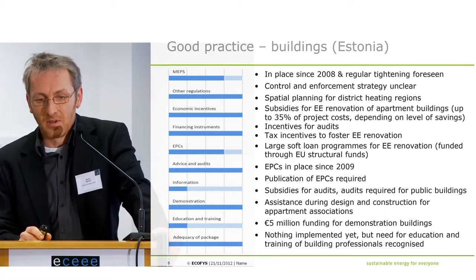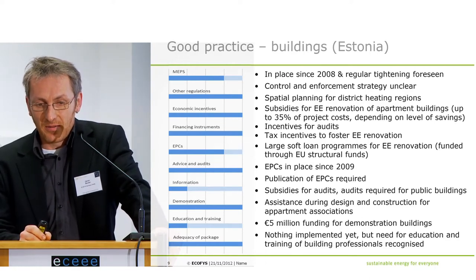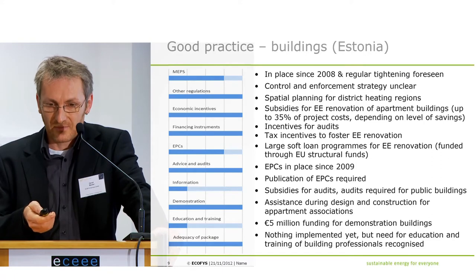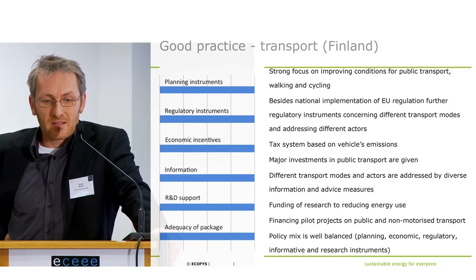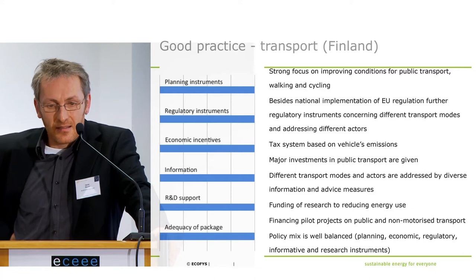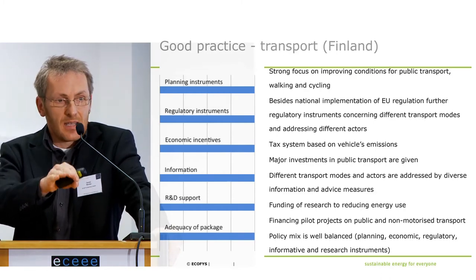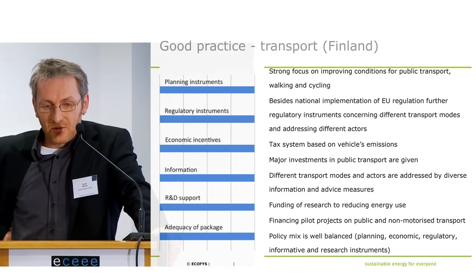For example, this forms a package of regulatory policies, incentives, financial instruments, etc. Looking into transport, this is very interesting — this is one of the very few examples of good practice to be found in transport. Again, not necessarily implemented. There may be instruments partly implemented, but not all. Here we have the full scope with a strong focus on improving conditions for public transport, walking and cycling.